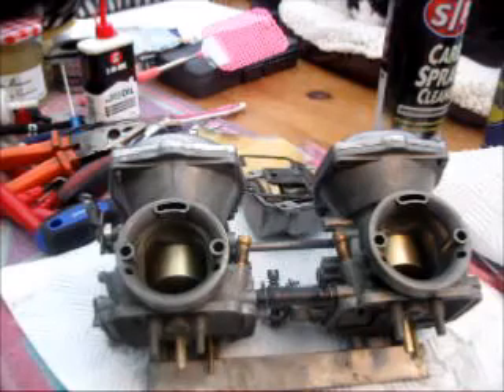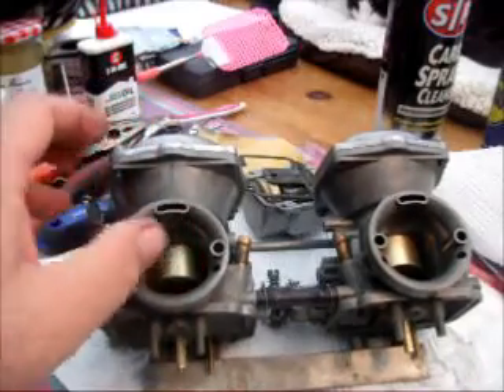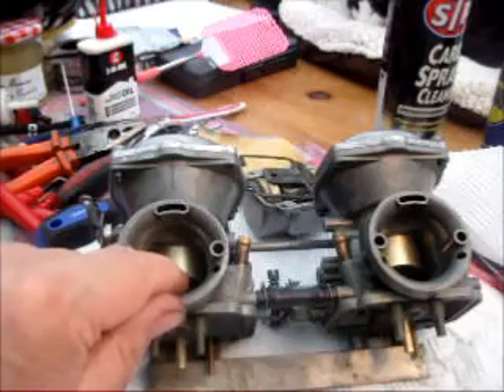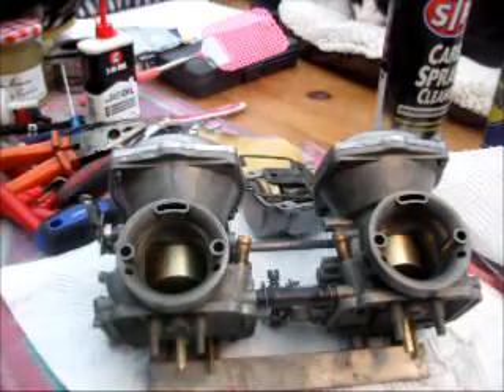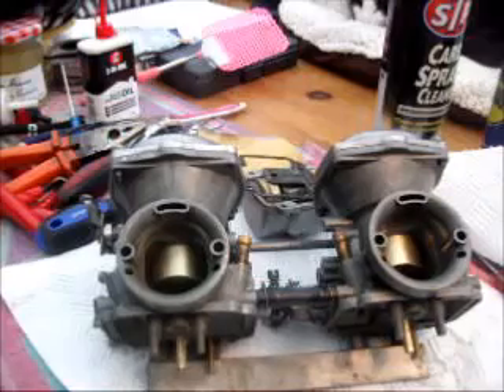Two of the major components that govern this are the diaphragms and the slide, and they work together. It's quite critical, and this is an easy test that you can do to make sure that your diaphragms and slides are working as they should, and hopefully should bring back a good throttle pickup off of idle.